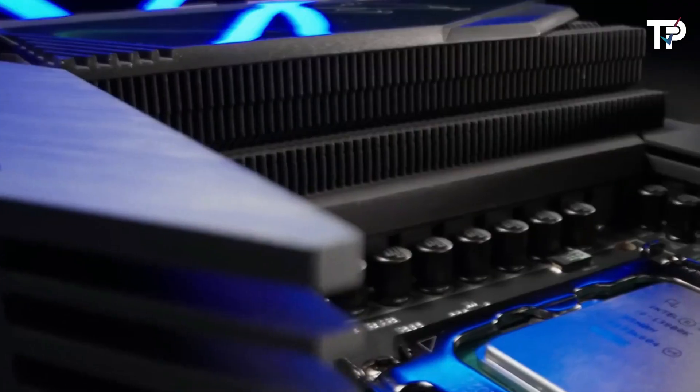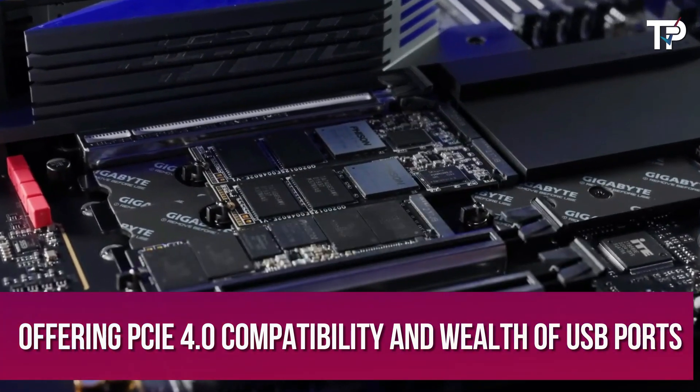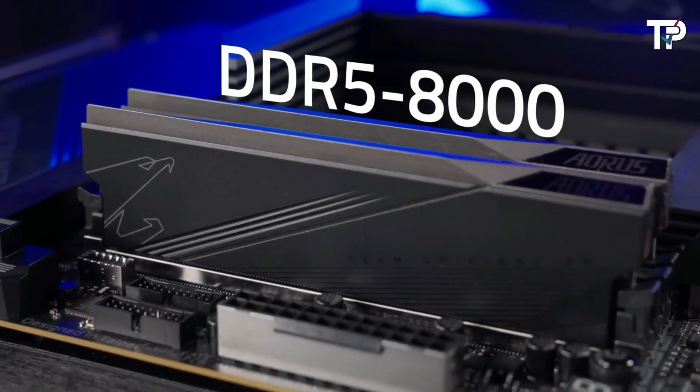On the AMD side, the ASUS ROG Strix X570-E Gaming motherboard shines with support for Ryzen 3000 and 5000 series processors, offering PCIe 4.0 compatibility and a wealth of USB ports and networking options, making it a well-rounded choice for AMD builds.